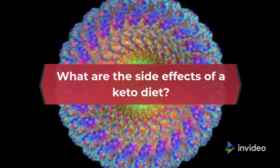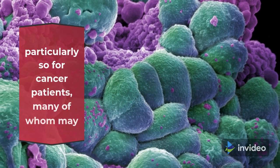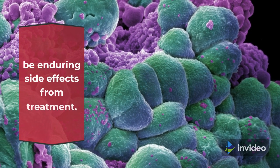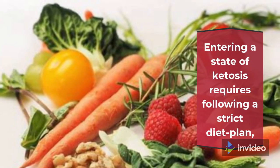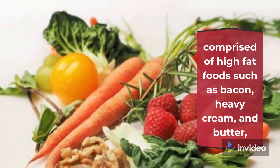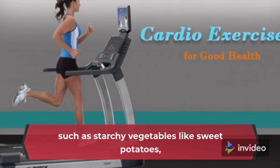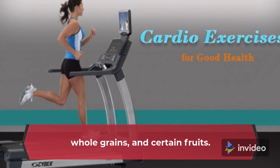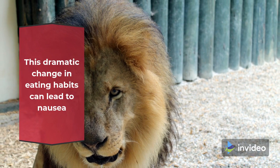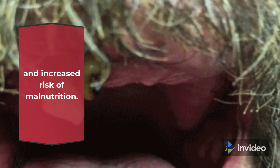What are the side effects of a keto diet? Adhering to a keto diet can be challenging and may be particularly so for cancer patients, many of whom may be enduring side effects from treatment. Entering a state of ketosis requires following a strict diet plan comprised of high-fat foods such as bacon, heavy cream, and butter, while simultaneously restricting other categories of food such as starchy vegetables like sweet potatoes, whole grains, and certain fruits. This dramatic change in eating habits can lead to nausea and digestive upset, in addition to unintentional weight loss and increased risk of malnutrition.